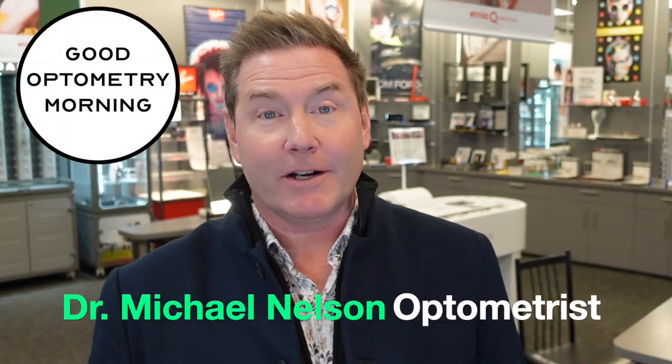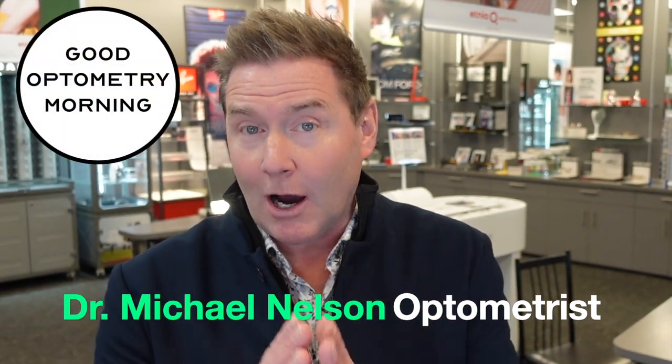Good optometry morning. Today we are talking about the most important decision that you need to make that will affect your vision for the rest of your life — which IOL lens implant you should get for cataract surgery. I'm Dr. Michael Nelson, your YouTube eye doctor, and today we're talking about the lens implant options available to you and which one might be right for you.